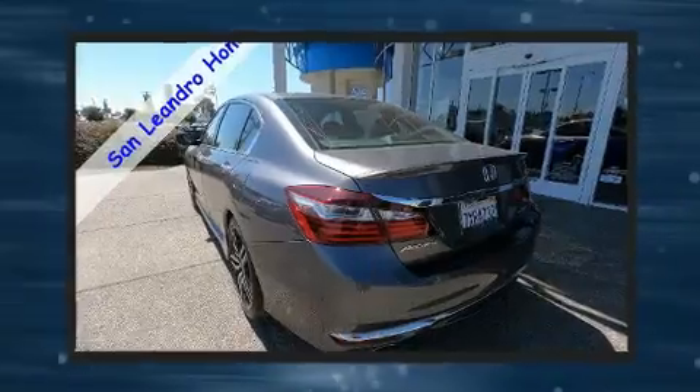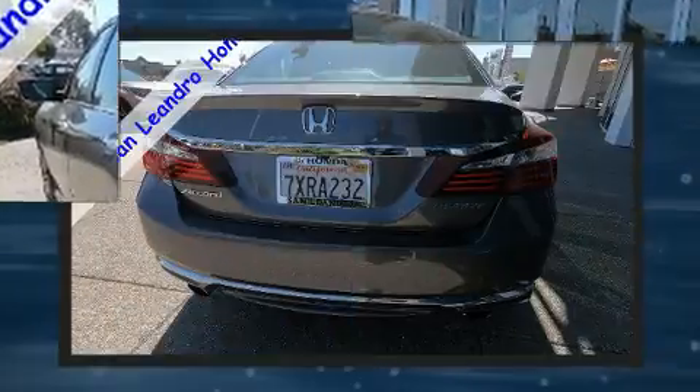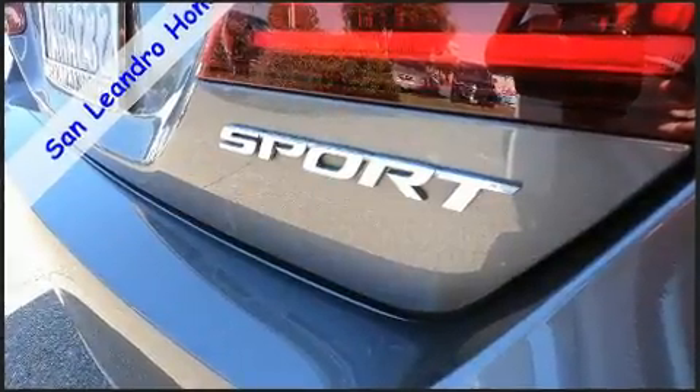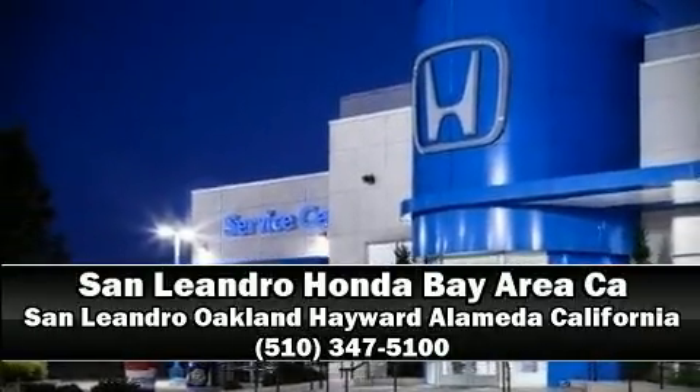This vehicle has achieved certified pre-owned status by passing Honda's comprehensive certification process, including an exhaustive 150-point inspection. Our sales staff will help you find the vehicle that you've been searching for. Please don't hesitate to give us a call.